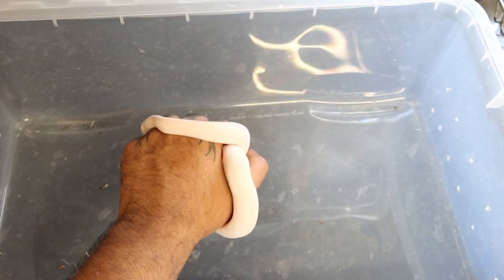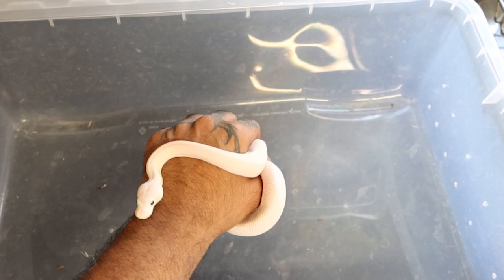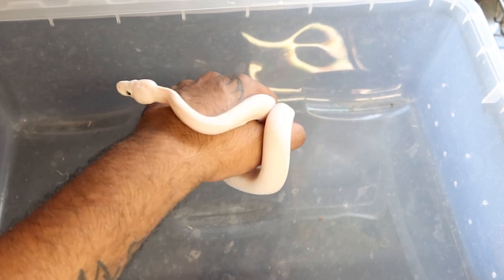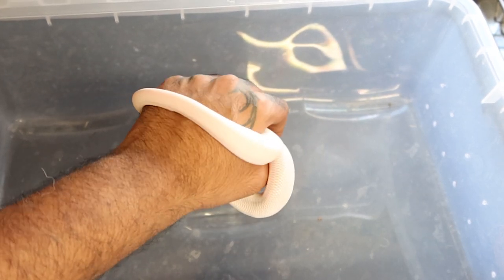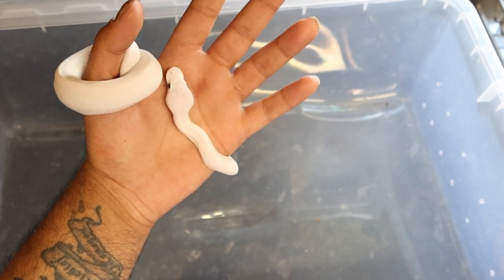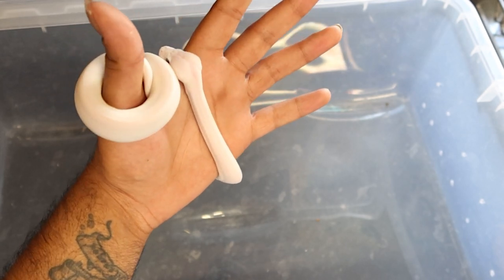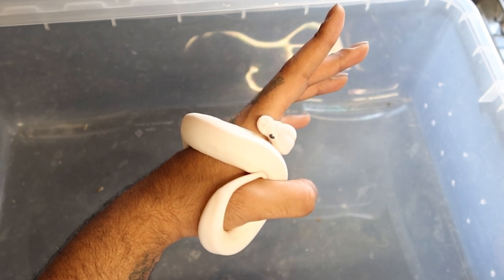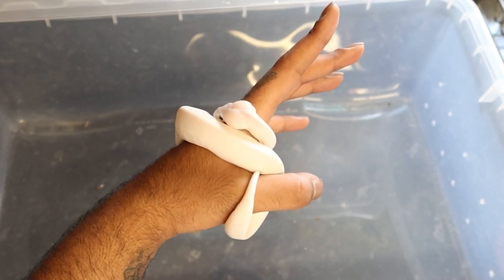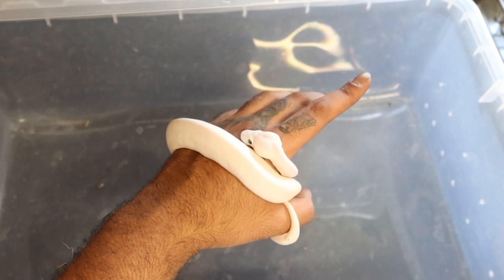This is Lucy, our Blue-Eyed Lucy — she is possible Banana and Pinstripe. For me she's the pinnacle of our collection. I put her deposit down over two months ago. She was being a picky eater, but they confirmed five consecutive feeds and she was ready to come home. She's pretty much exactly what I want to work with genetically, and she's female, so I'm really excited to see what she can do for us in three or four years. She's only a couple of months old right now, so we're talking way in the future.